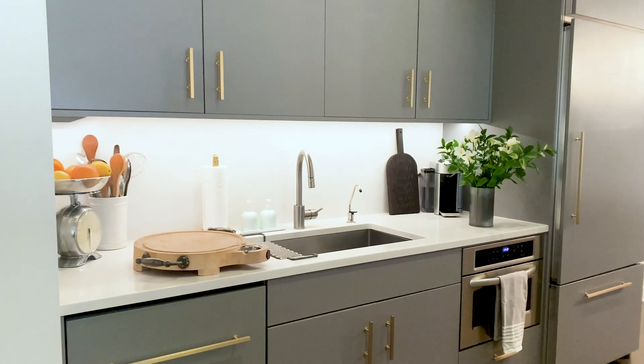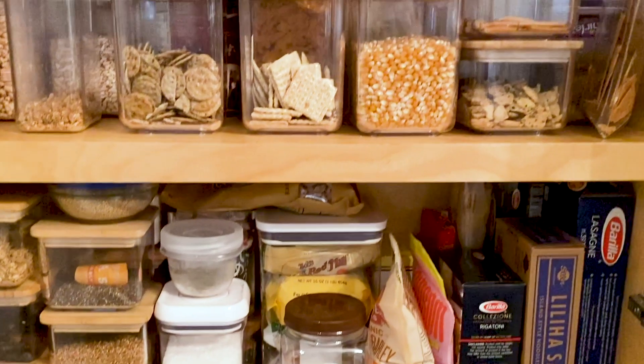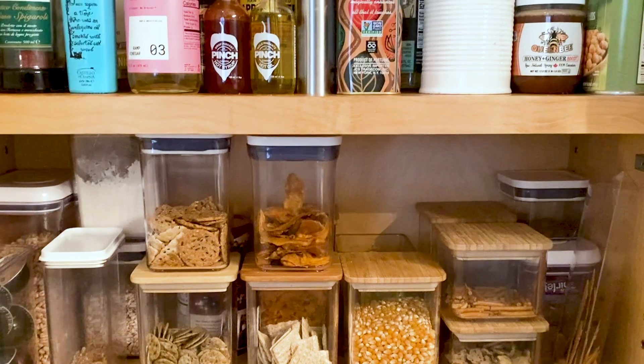My pantry is just to the other side of the fridge, over to my left, and it's not a huge pantry. One day maybe I'll move to the country or to the suburbs and get one of those pantries where you walk in and there's floor-to-ceiling shelves and cupboards, but I'm not there. We have a very practical pantry — it's a double-door closet, and it is incredibly organized because we want to maximize it and find everything easily.